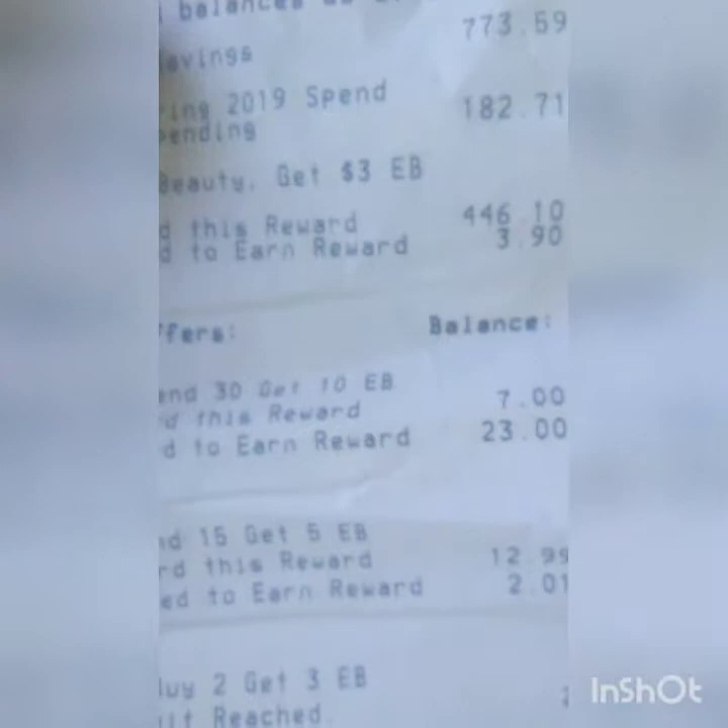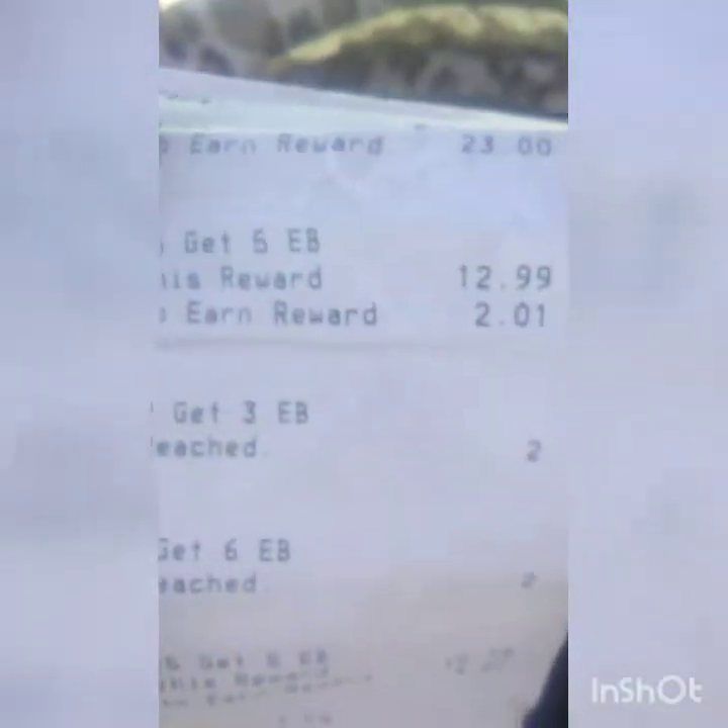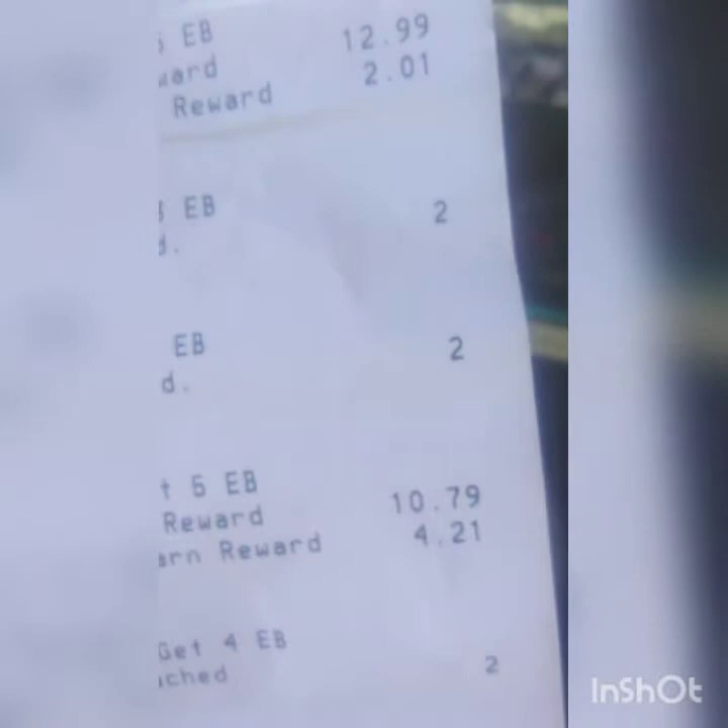I noticed that at the bottom of your receipt it tells you what extra bucks you got back. I right away noticed I wasn't going to do the Soft Soap because I didn't have enough coupons to make it to $30. But I noticed the L'Oreal said I was two dollars and one cent from making that five-dollar extra buck. The shampoo and L'Oreal makeup — I noticed those two didn't come off, and neither did the Revlon at the bottom.